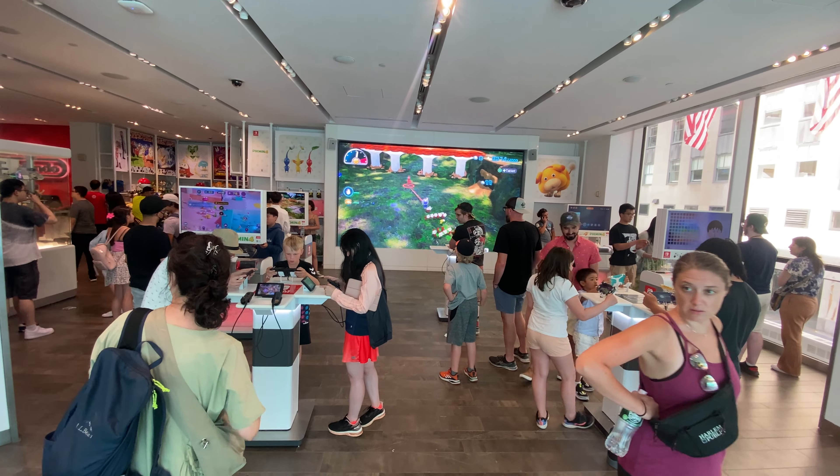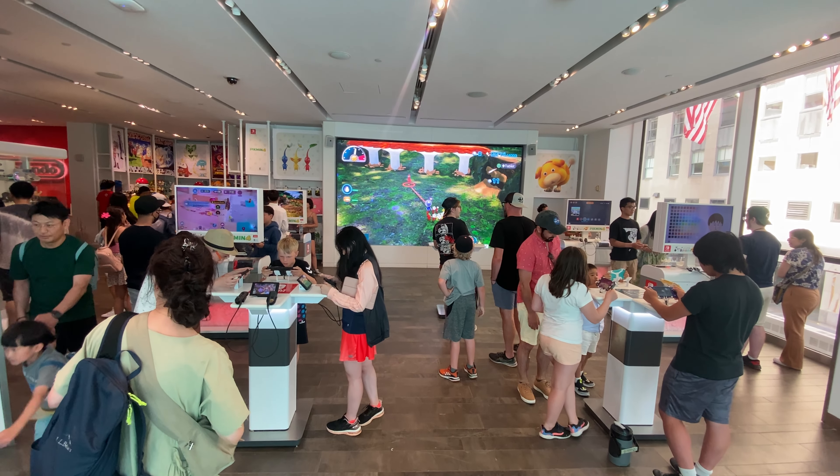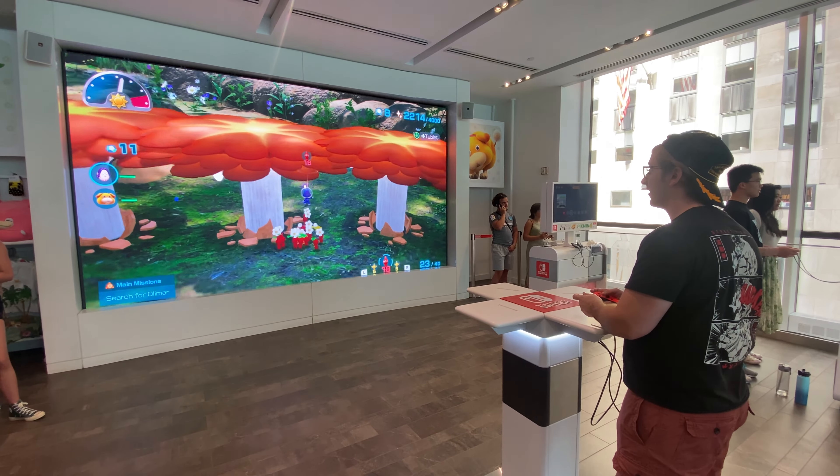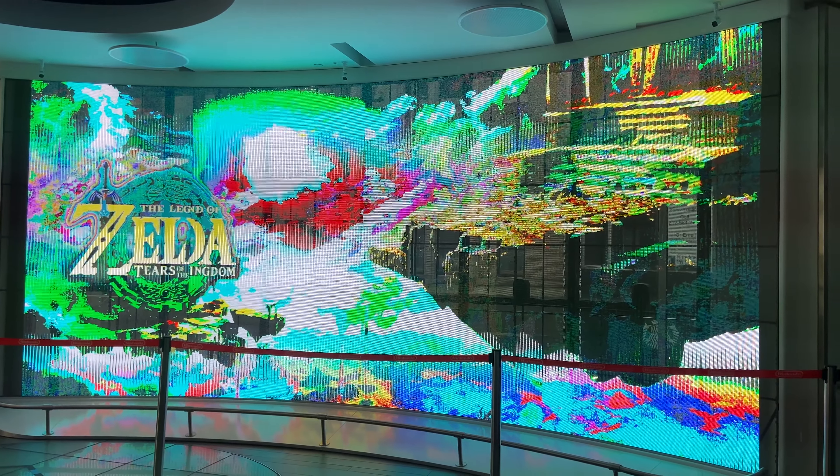On the top floor, there was a lot of gaming stations with Pikmin 4 trials. There was even a huge TV where some guy was playing. Behind me was a Tears of the Kingdom teaser, and on the left was the long-awaited Pokemon section.